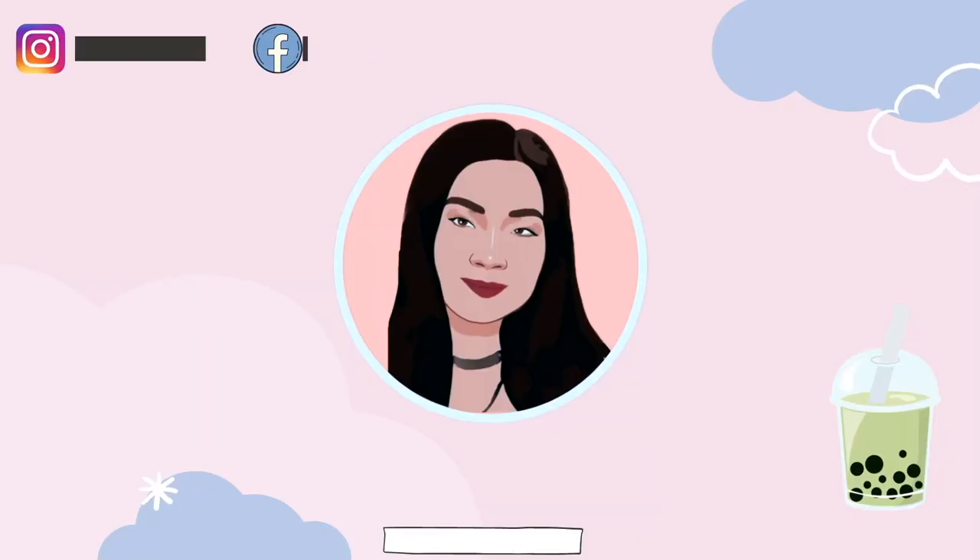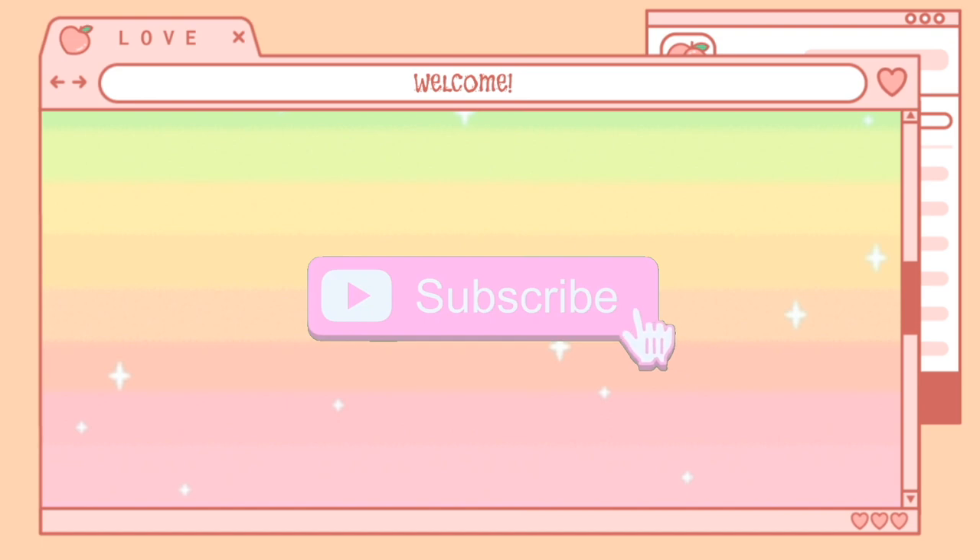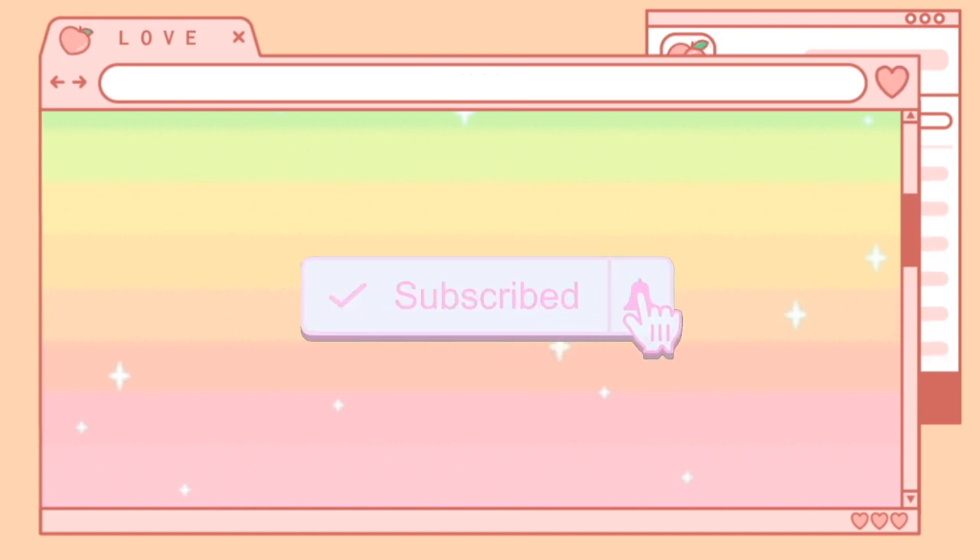So guys, that concludes my video. I hope you enjoyed it. If you want to see more videos like this on my channel, be sure to hit that subscribe button, and I will see you in my next video.